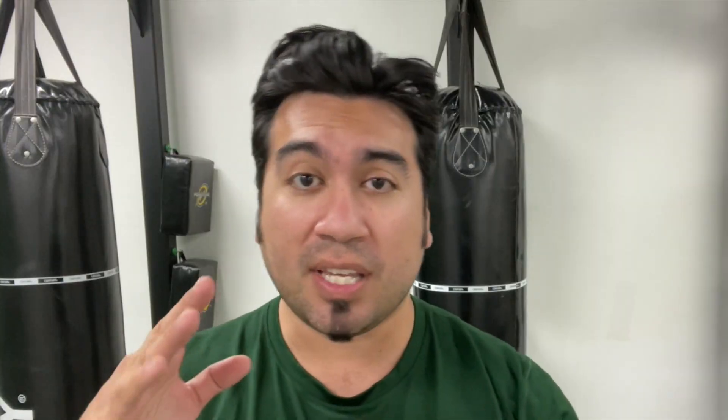Number one is going to be the eyes. Not only can you poke, scratch, or jam your thumb right into the eye, but it can do lots of damage. And remember, in any self-defense situation, you always want to get a little bit of skin, DNA, right underneath those fingertips.